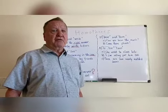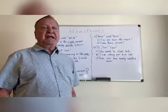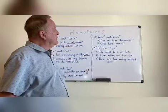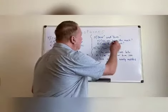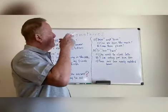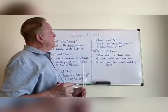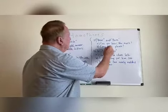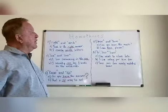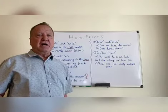Our next pair of homophones: 'hear' H-E-A-R and 'here' H-E-R-E. Can you hear the music? — this has to do with using our ears to take something in. And: Come here, please — spelled H-E-R-E. Another set of homophones.